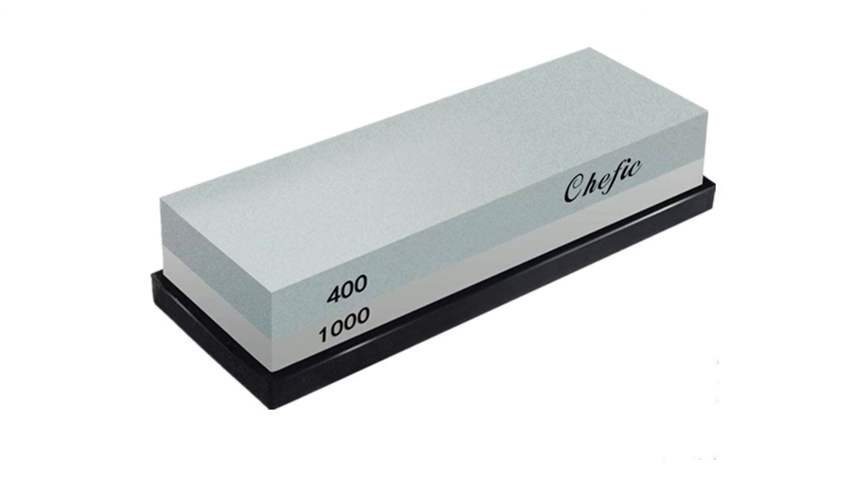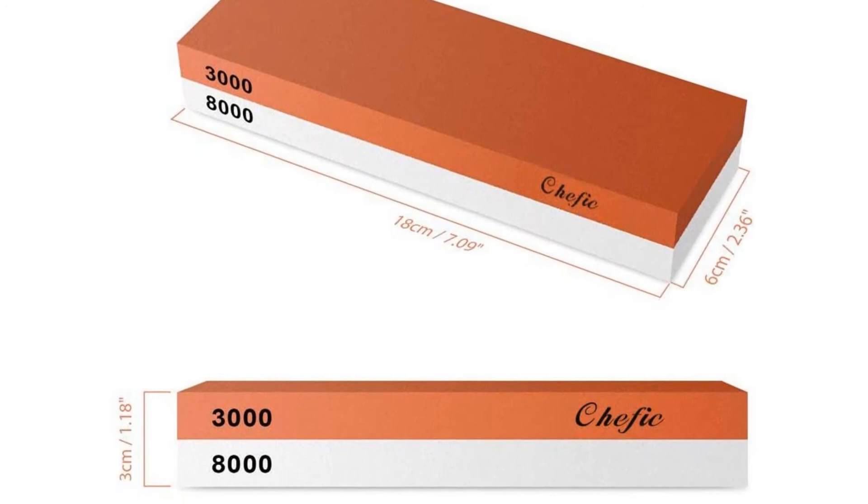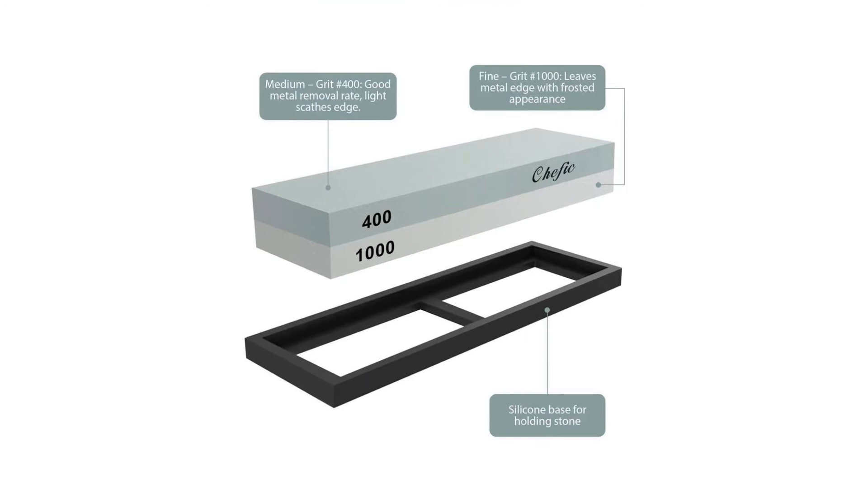Pros: You can use it for various knives. Good for kitchen knives. Comes with an affordable price and a pretty large working surface. Cons: Not perfect for serrated blades or ceramic knives.